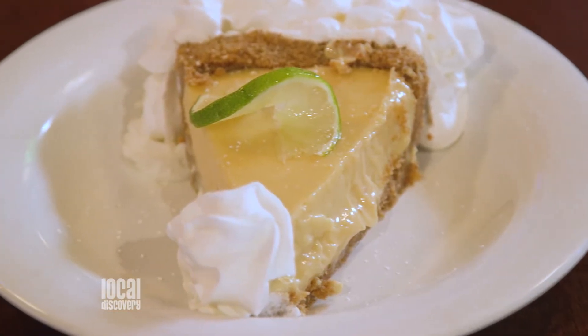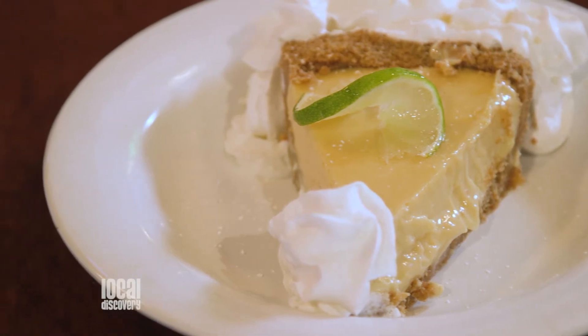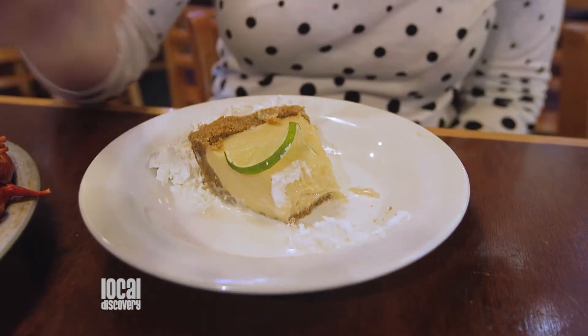And now for those with the sweet tooth — our key lime pie made in-house daily with fresh key lime juice and graham cracker crust. You can get just a slice or even a whole pie.